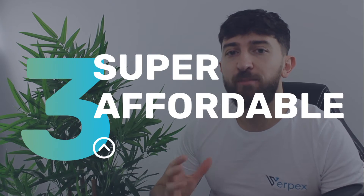Reason number three is it won't break the bank. Our reseller hosting packages are extremely affordable, and you can start by just offering reseller hosting to 15 clients. Then as you get more clients on board, you can scale up your reseller hosting packages.